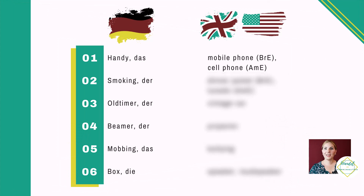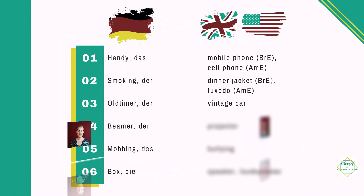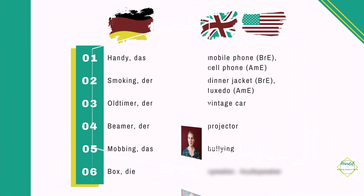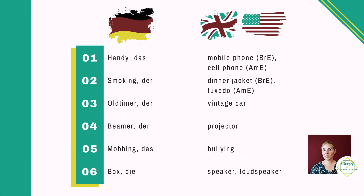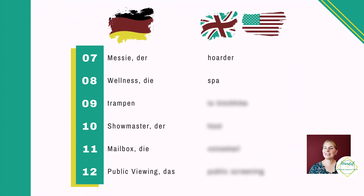Number one: 'das Handy' — British English 'mobile phone' or 'mobile,' American English 'cell phone' or 'cell.' 'Das Smoking' — British English 'dinner jacket,' American English 'tuxedo' or 'tux.' 'Der Oldtimer' — English 'vintage car.' 'Der Beamer' — 'projector.' 'Das Mobbing' — 'bullying.' 'Die Box/Boxen' — 'loudspeaker' or 'speaker.' 'Der Messi' — 'hoarder.' 'Wellness' — 'spa' or 'spa day.' 'Trampen' — 'to hitchhike.' 'Der Showmaster' — 'host' (radio, podcast, or TV). 'Mailbox' — 'voicemail.' And the German 'public viewing' — English 'public screening.' Thanks for watching and see you next time!